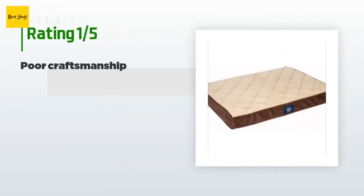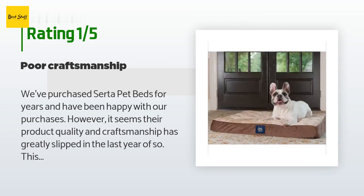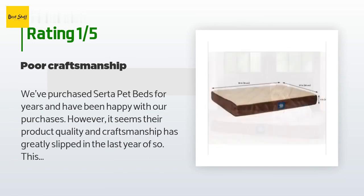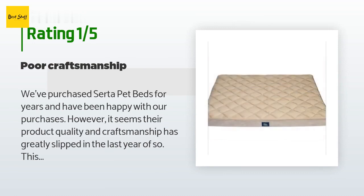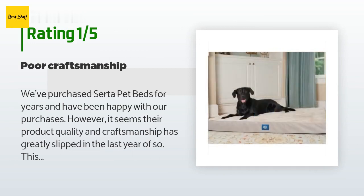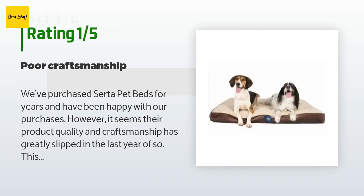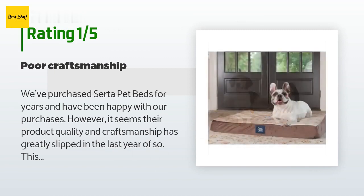An unhappy customer said: we've purchased Serta pet beds for years and have been happy, however it seems their product quality and craftsmanship has greatly slipped in the last year or so. Our initial order was returned because the foam was uneven and lopsided at one end — the foam egg crate tops were deformed or non-existent, causing the cover to sag. We waited for the replacement, but the replacement wasn't much better: the entire cover was so loose that the material shifted so badly after only one use that the zipper ended up on the top of the bed.